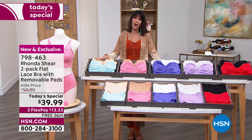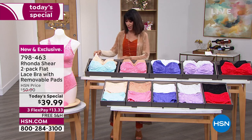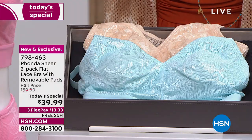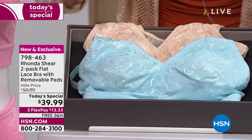The pads alone, as Rhonda said on our website, are like $15 a set, so you're looking at like $30 in just the pads. Now you're getting two bras — it's like paying $9.99 for the bras. The biggest star in our last hour was this one here: the light beige that comes with that beautiful myrrh, that soft, gorgeous crystal blue color. So this is the number one star.